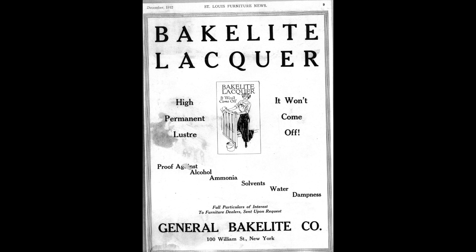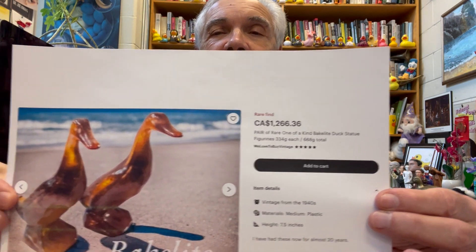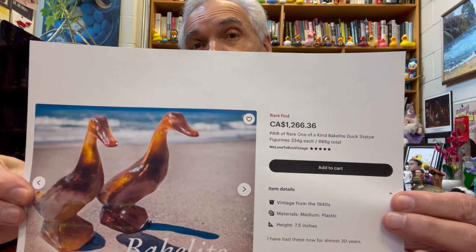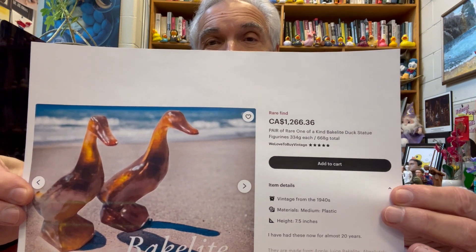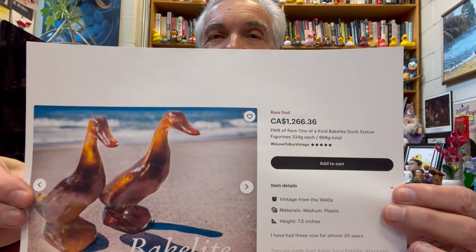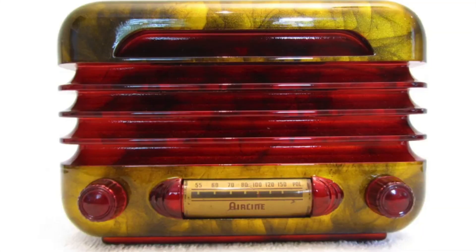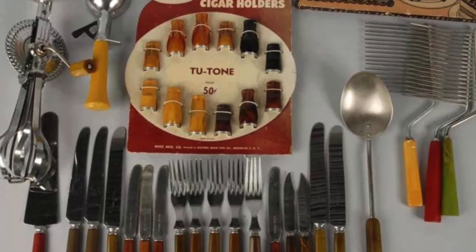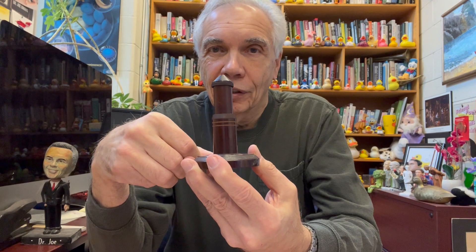I do have Bakelite objects, but unfortunately I do not have a Bakelite duck. They do exist, and they are rather expensive, as you can see. So I don't have one, but if any of you are looking for a birthday present for me, there you go. Now you know something about Bakelite and all the interesting things it was able to do. That for today is Show and Tell.